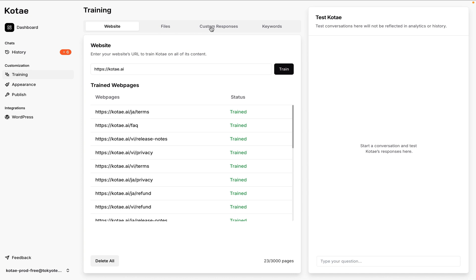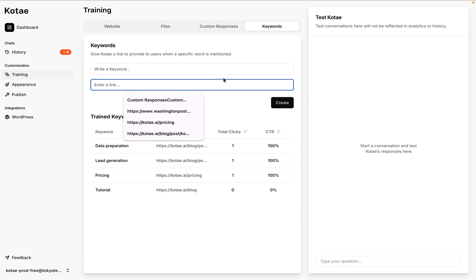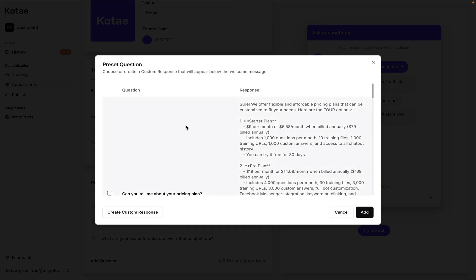Training your chatbot is easy. You can add webpages, files, and custom responses to make it more efficient. You can even assign links to certain keywords like pricing or tutorial to help drive conversions. And with customizable preset questions, Kotai steers your leads straight to checkout in record time.